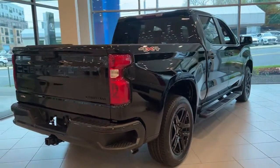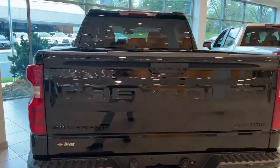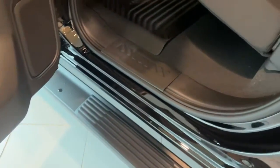The following are some of this vehicle's highlighted options: keyless entry, backup camera, lane keeping assist, keyless start, four-wheel drive, remote engine start, satellite radio, heated mirrors, Bluetooth connection, rear AC.